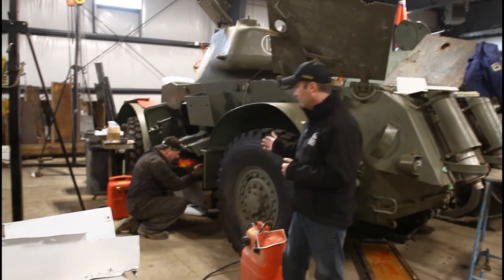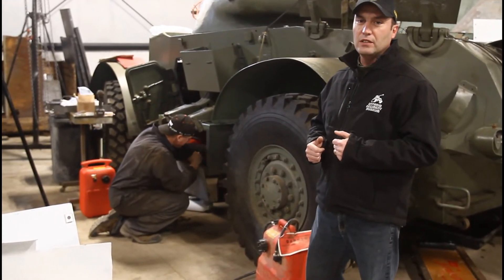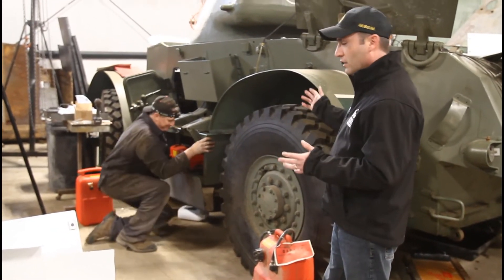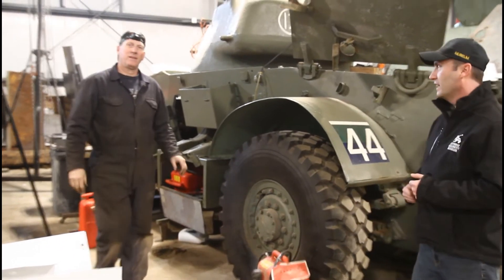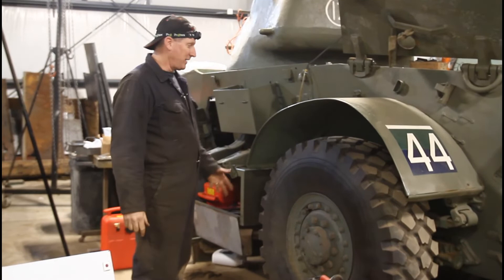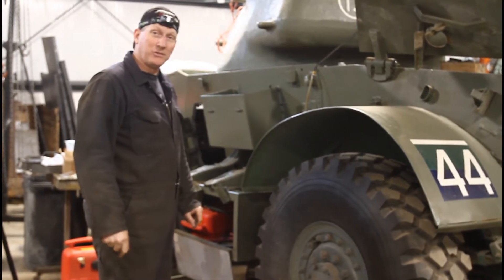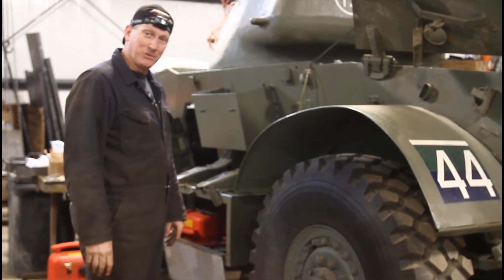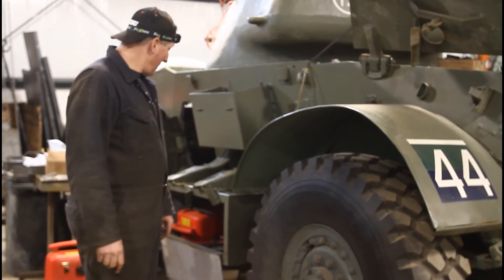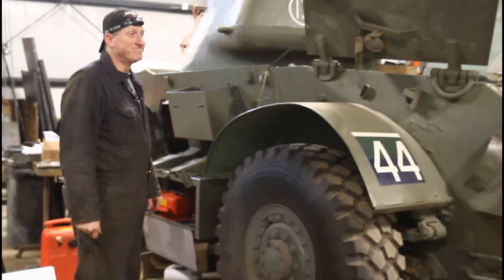Working on it today I just bumped into Rich. Rich is the museum's vehicle maintenance coordinator. Rich, can you tell us what you're working on and what are the next steps with the Staghound? We're working on the fuel system of the Staghound today, trying to get it back into shape where we can run the vehicle. The original fuel cell was damaged and beyond repair, so we're retrofitting it with two marine tanks and an external fuel pump to feed the engines. Once we get that going and powered up, we should be able to run the vehicle soon.